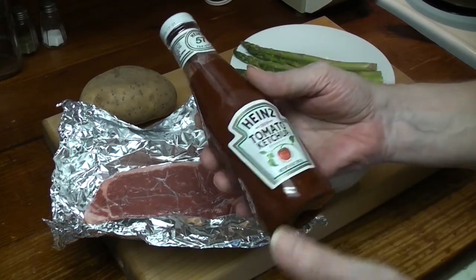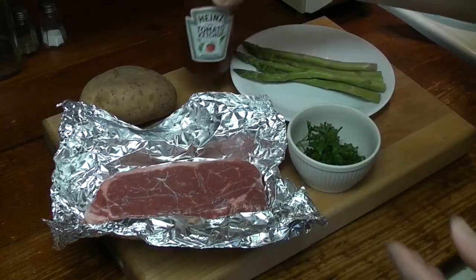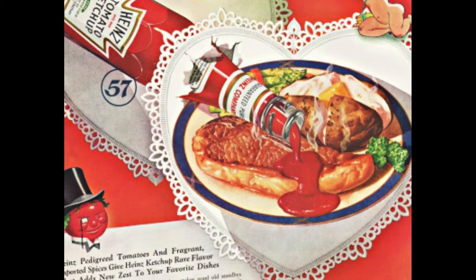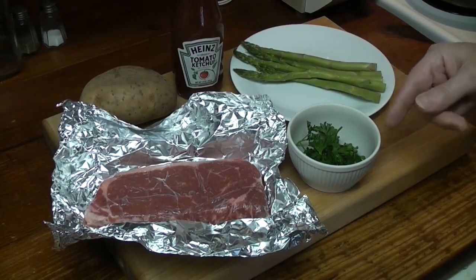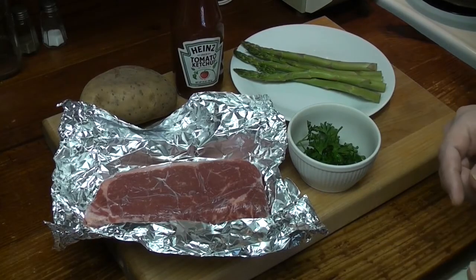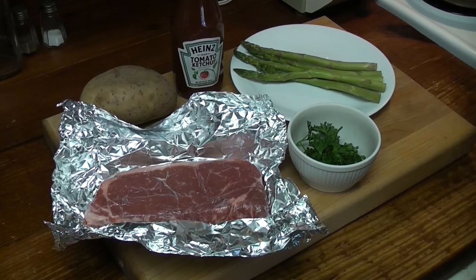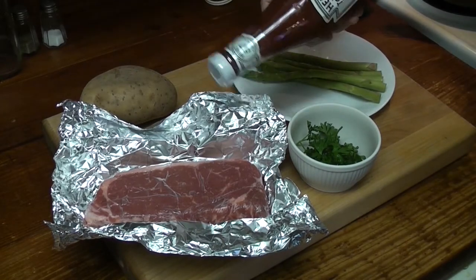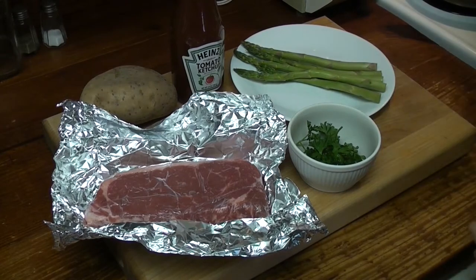So there was this ad for Heinz ketchup. There's a plate of food — New York strip, potato, asparagus, and I think parsley. It's a Valentine's Day ad, I think it's from the 40s. There's a picture of the ketchup pouring out onto the steak. And I want to recreate it. That's all.